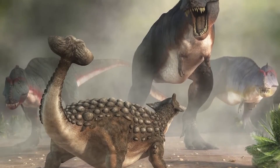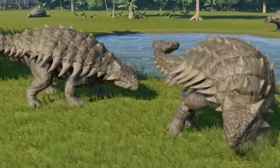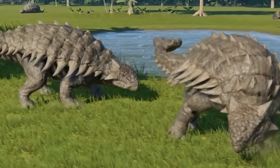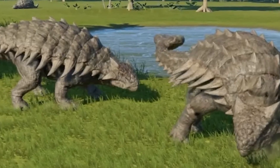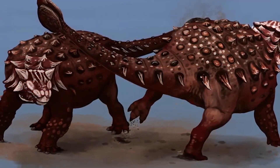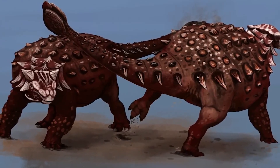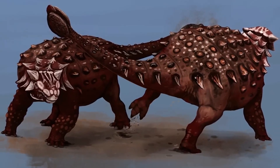And yet, there's more to this story than just weapons and war. Because behind the armor, Ankylosaurus was still a living creature — an herbivore that needed food, water, shelter, and a place to raise the next generation. To truly understand its legacy, we have to step beyond the battles and look at its daily life, its world, and the role it played in the final chapter of the Age of Dinosaurs.